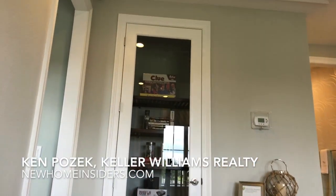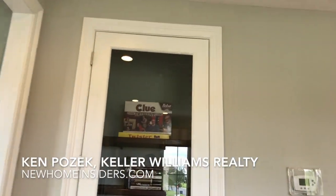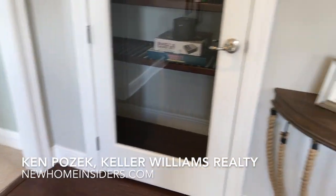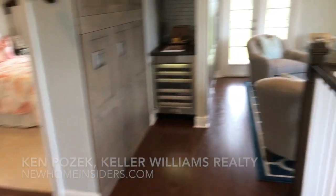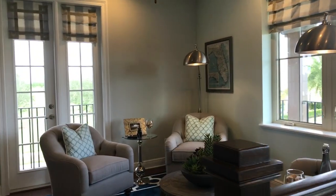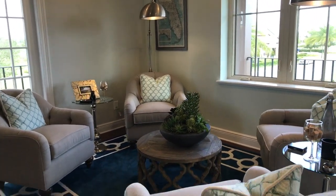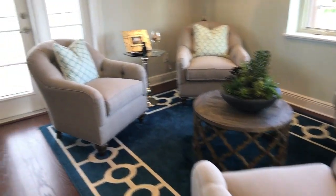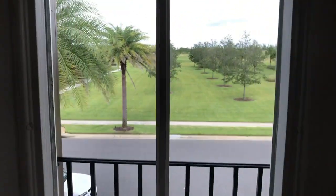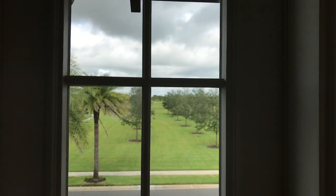Alright, as you come up right to the top of the stairs you've got your linen closet and loft space here. I dig this — this is pretty cool. You can at least get some draft going if you want to open that door up.